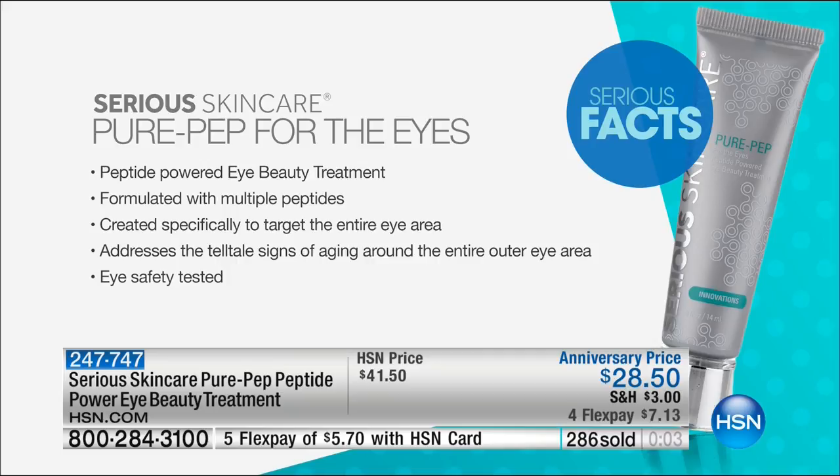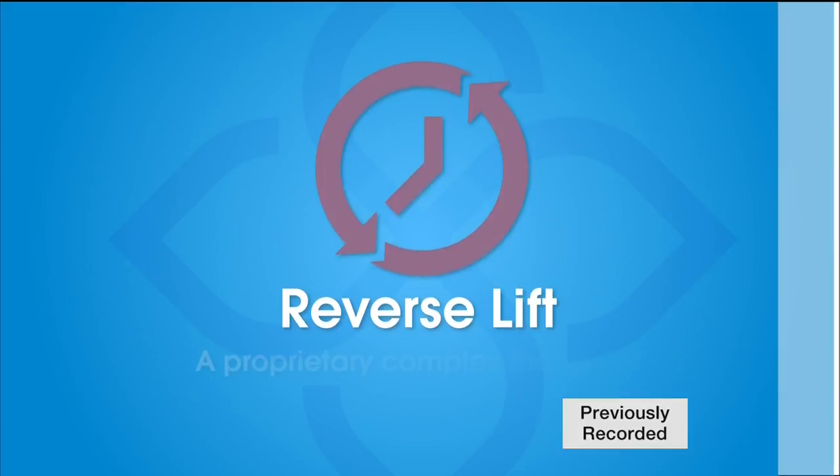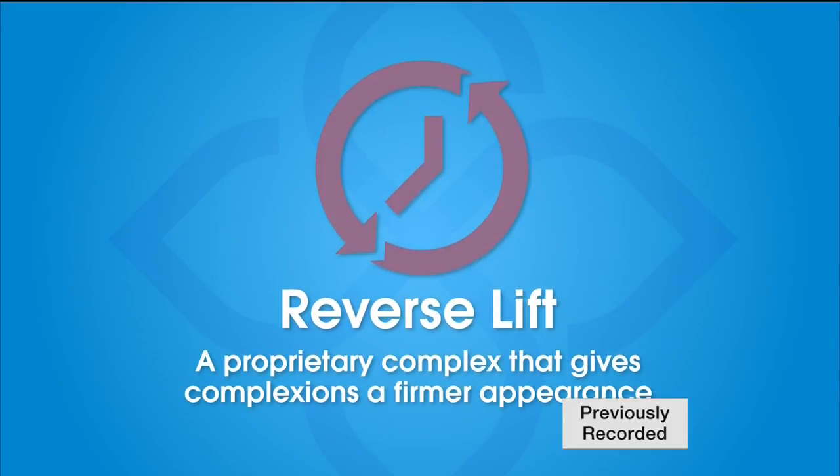We have coming up for everybody — I have been waiting to talk about our next item. This is one of my all-time favorite lines to talk about. My mother-in-law is obsessed with Reverse Lift.